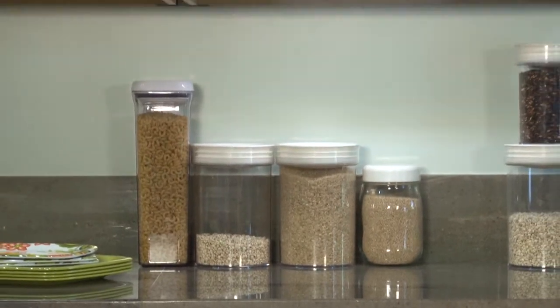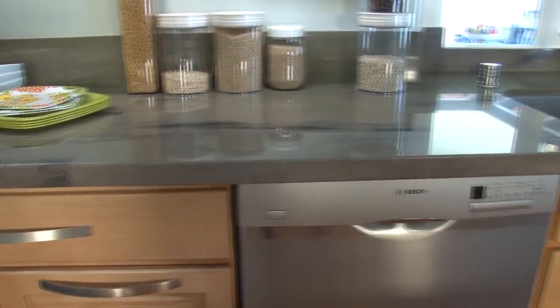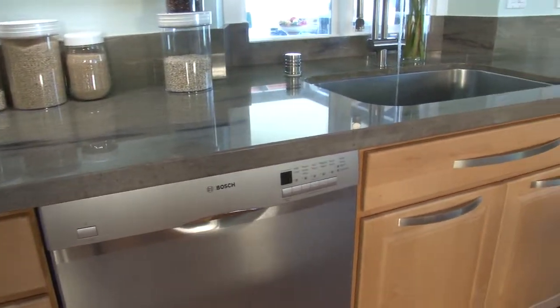One of the things that's nice about using the homeowner's design center is that we're able to give you actual products to take home to test. You're able to take the flooring home and put it on the floor, take a cabinet door, put it in your exact space, and see exactly what it looks like.